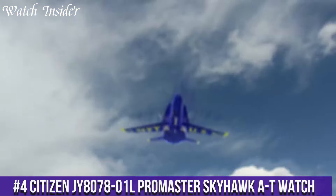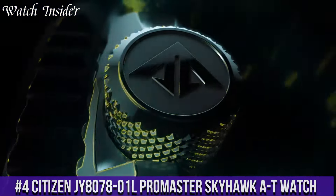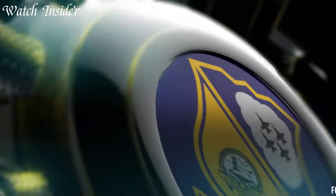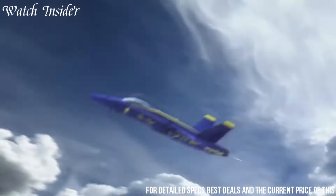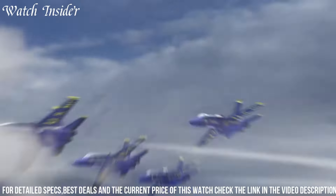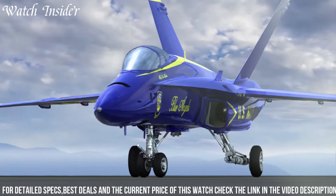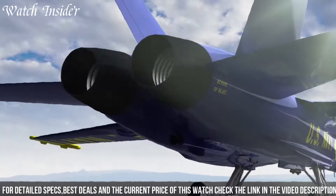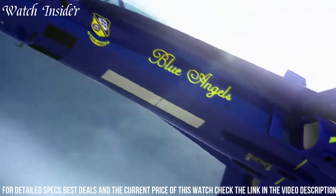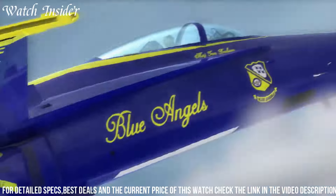Number 4: Citizen GI8078-01L Promaster Skyhawk AT Watch — a perfect companion for the modern aviator. This timepiece combines practical features with a sleek design. Powered by EcoDrive technology, it never requires a battery change and is highly accurate thanks to its atomic timekeeping capabilities. The large blue dial with luminous hands and markers ensures easy readability, while the slide rule bezel allows for quick calculations of fuel consumption and flight time.